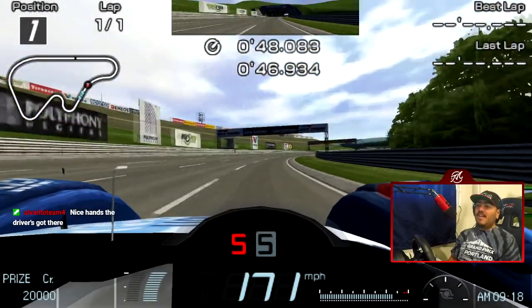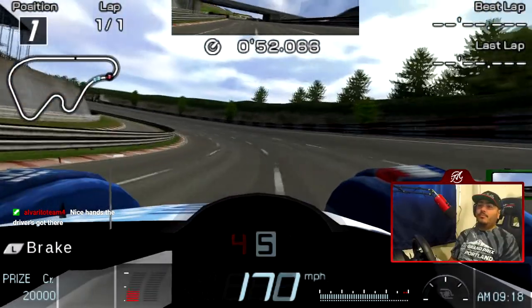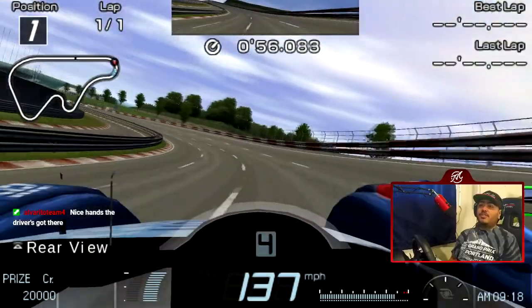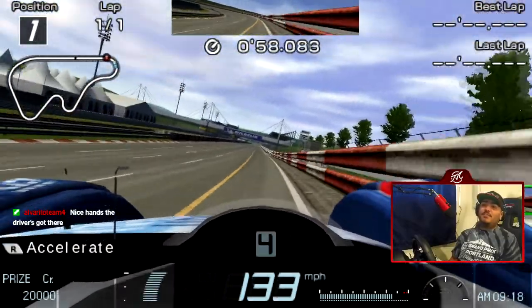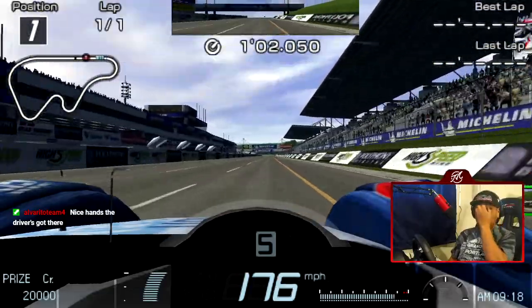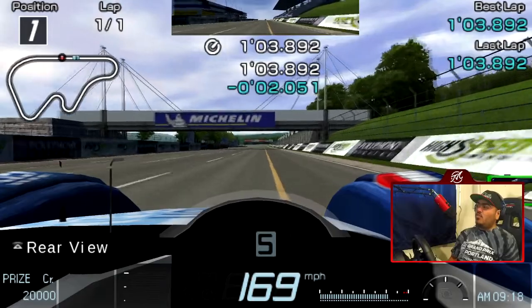The driver has some nice hands. A good smack to the wall just for rotation — that's a true sim racing strategy right there. Depending on what cars are next for the dealership, we might be able to do the reverse variant. I'm not sure yet.